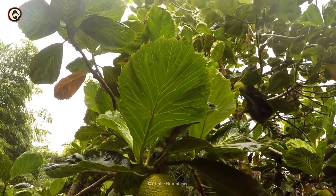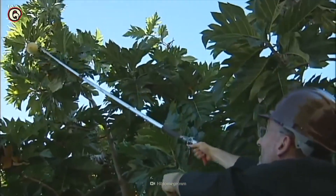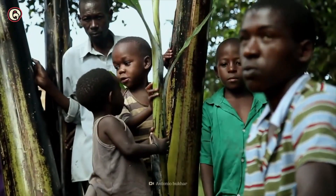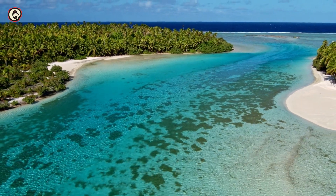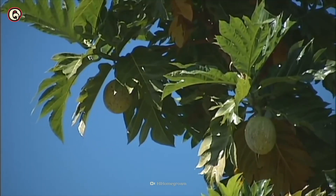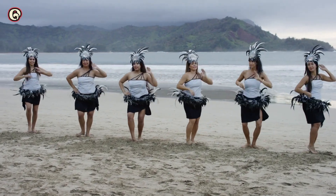A single large tree can grow 400 to 600 fruits, and it needs less maintenance than rice and wheat. Native to New Guinea, breadfruit spread throughout the Pacific Islands. It's been a staple food for Pacific Islanders for at least 3,000 years and is a traditional part of Hawaiian culture.